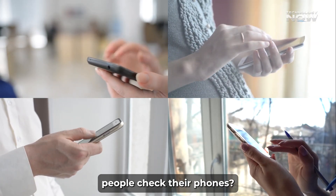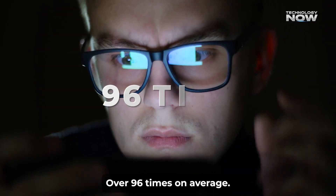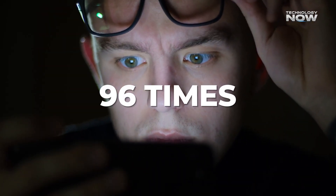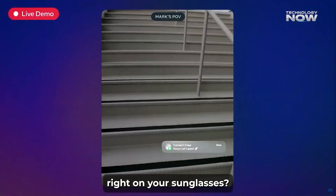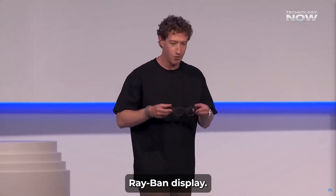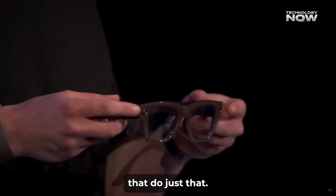Ever wonder how many times a day people check their phones? Over 96 times on average. Now what if those notifications showed up right on your sunglasses? Let's check out the Meta Ray-Ban Display Smart Glasses that do just that.